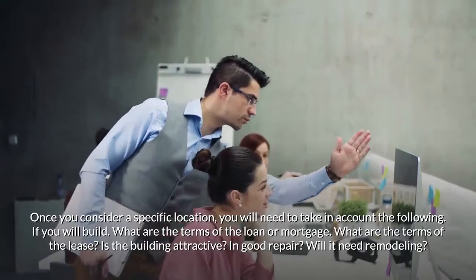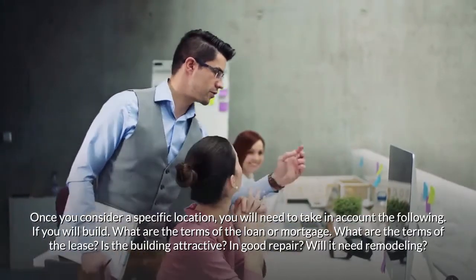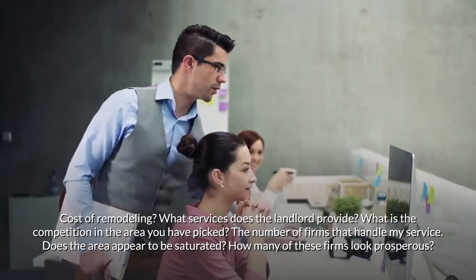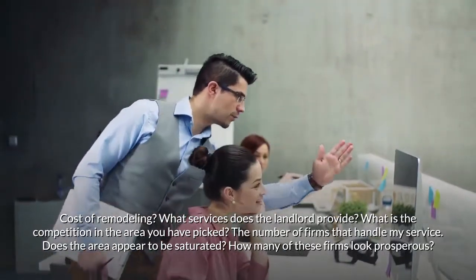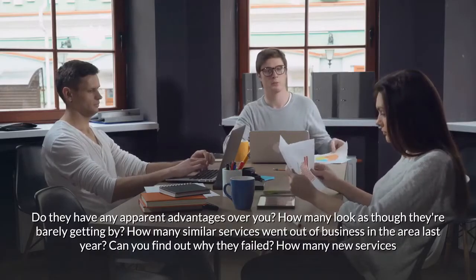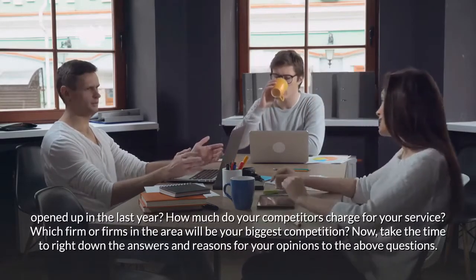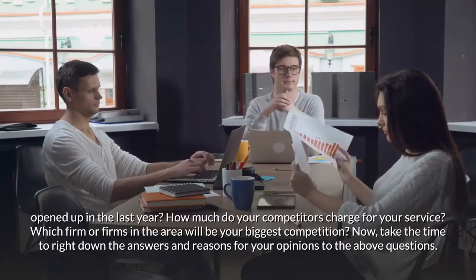Once you consider a specific location, take into account: if you will build, what are the terms of the loan or mortgage? What are the terms of the lease? Is the building attractive and in good repair? Will it need remodeling, and what is the cost? What services does the landlord provide? Regarding competition: how many firms handle your service? Does the area appear saturated? How many look prosperous or barely getting by? How many similar services went out of business last year? How much do your competitors charge? Which firm will be your biggest competition?